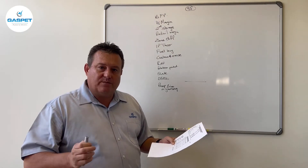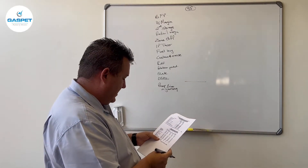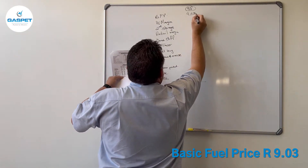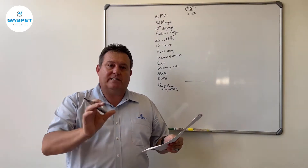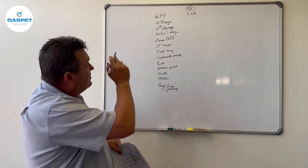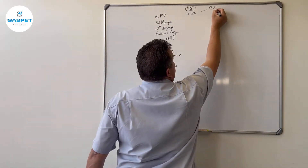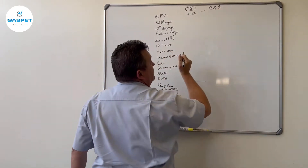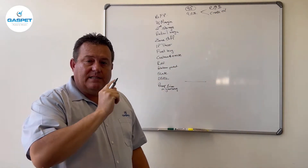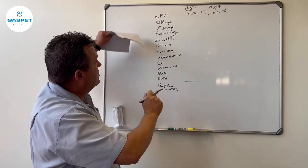The first component is BFP — the Basic Fuel Price. In January 2022, the basic fuel price for 95 was nine rand and three cents. Within the calculations there are more decimals behind the cents, but I won't go into that detail. The BFP components that make it differ on a monthly basis are your rand/dollar exchange rate as well as your crude oil price — those are the biggest components that cause price differences on a monthly basis.